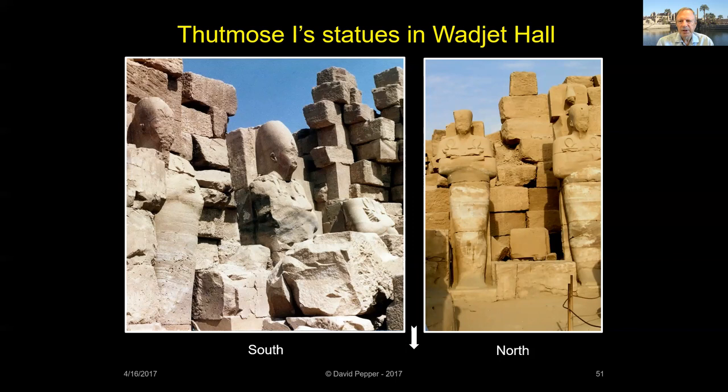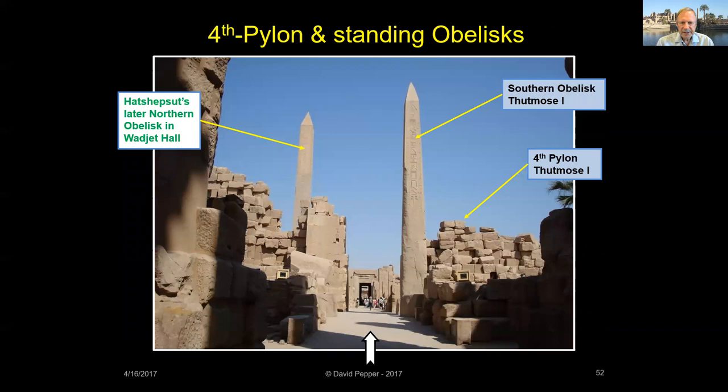The statues of Thutmose I, which now stand by Hatshepsut's obelisk in the Wajet Hall, originally stood in Thutmose's courtyard built east of the Fourth Pylon. The statues wear the red crown of the north in the northern part of the court, and the white crown of the south in the southern part of the court. West of the Fourth Pylon, in front of the temple's original entrance, Thutmose I erected two red granite obelisks on either side of the great doors — the first obelisks placed at Karnak. The southern one still stands today, but the other fell about 300 years ago.